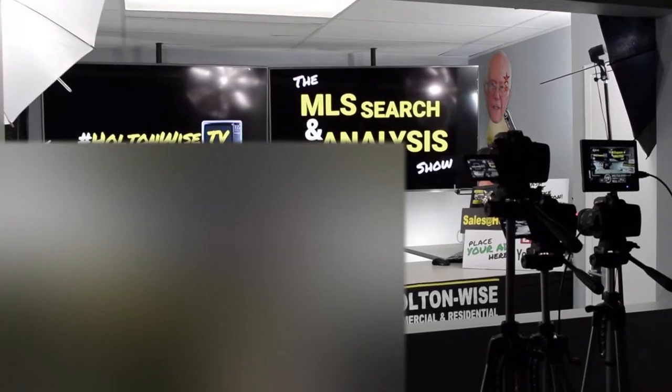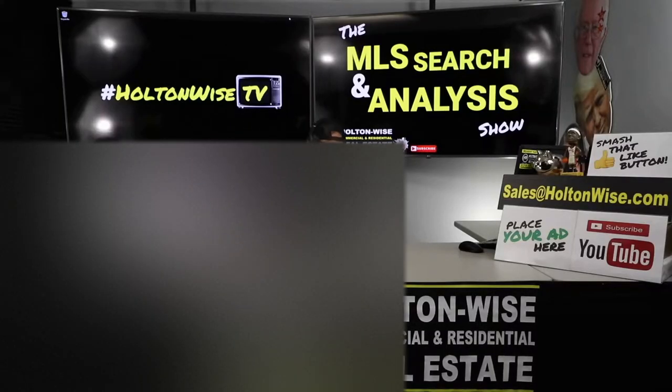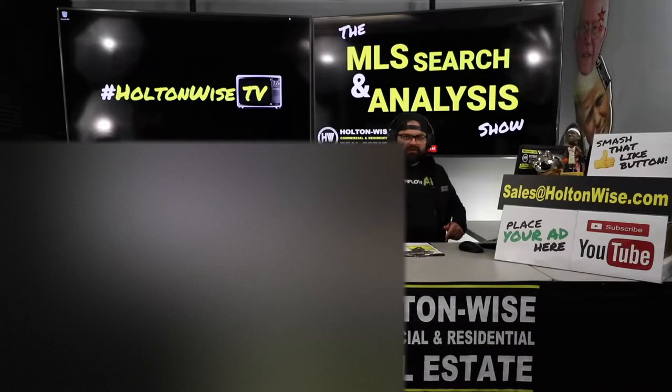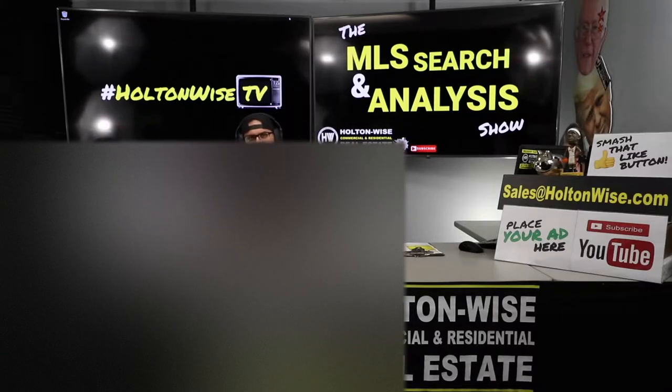Welcome to another episode of the MLS Search and Analysis Show here on HoldenWiseTV. I'm your host, James Wise, and this is the show where we work together one-on-one. You get me and my team to directly work for you — you hire us to find you properties to help you grow your investment portfolio, or start your investment portfolio.